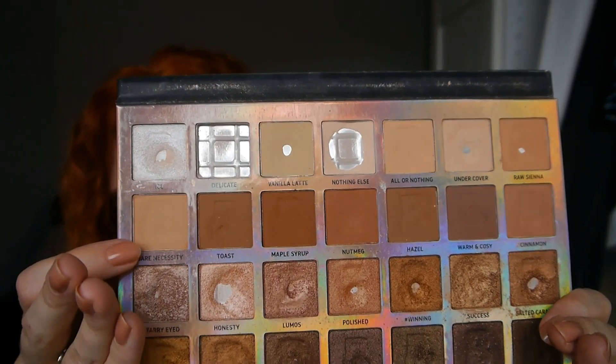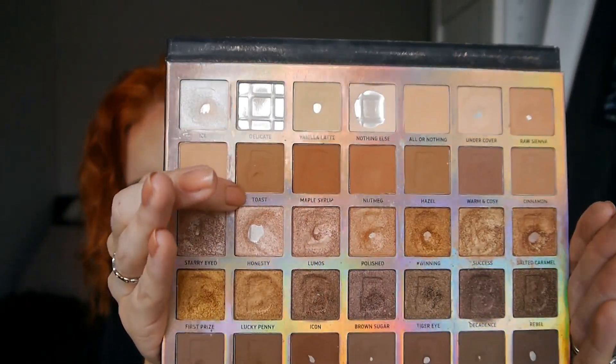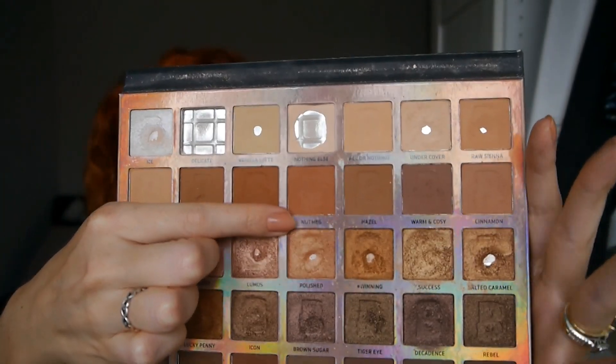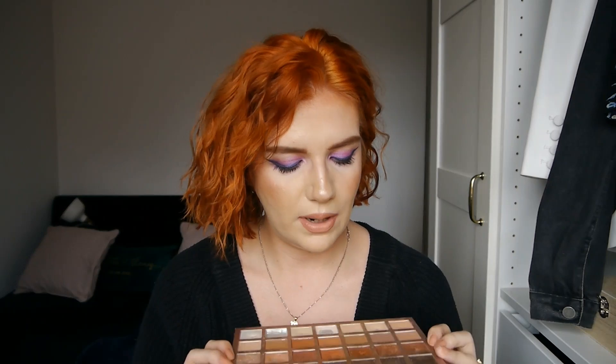Moving on to the second row, I didn't have any pan goals on this row, but the eyeshadows I've been working on the most have been Bare Necessity — which is a similarly warm shade to Raw Sienna, just a couple of steps lighter — used as a transition colour. Then also Toast, which has a sizeable dip going on, and Nutmeg, which is a really warm brown, kind of mid-tone in depth. I just work that into the crease when doing copper-toned looks.